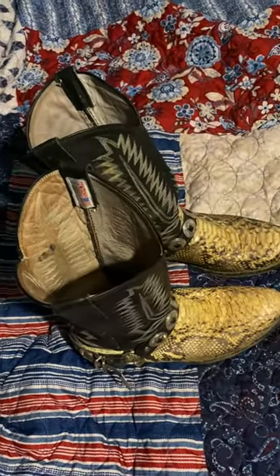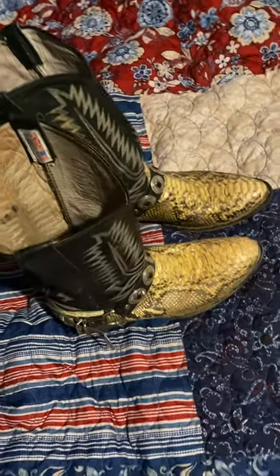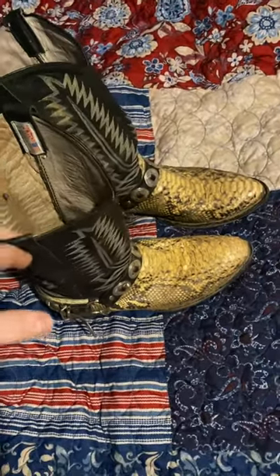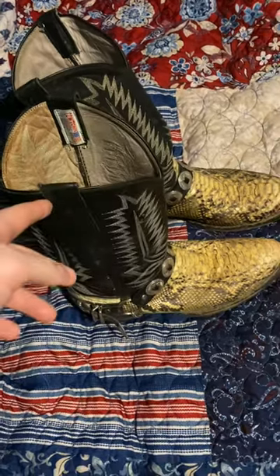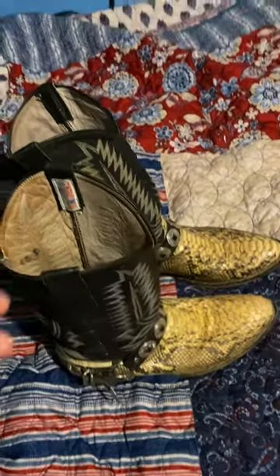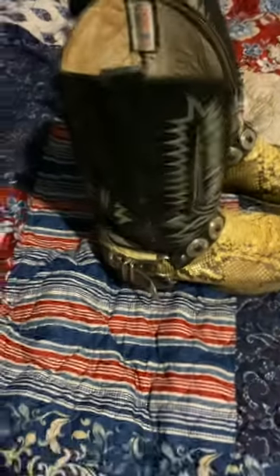The ones I had in my videos I ended up selling because they were too tight. Anyway, these boots here — I've had them for about two years. I've kept them clean and kept them hydrated.